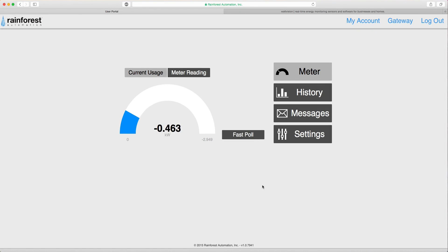Lastly, you create an account with Rainforest Automation and add the gateway to your account. Once you add the gateway you will see your live energy usage. The entire setup took me around 20 minutes. On the dashboard you have the energy usage in kilowatt hours — mine is negative because I have solar panels that are currently putting extra energy back into the grid.